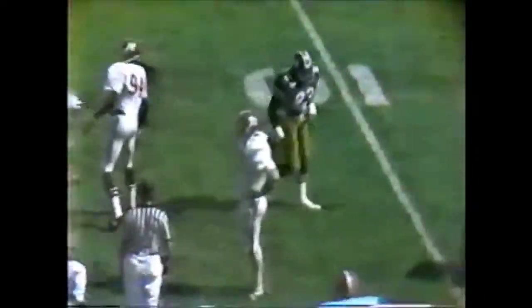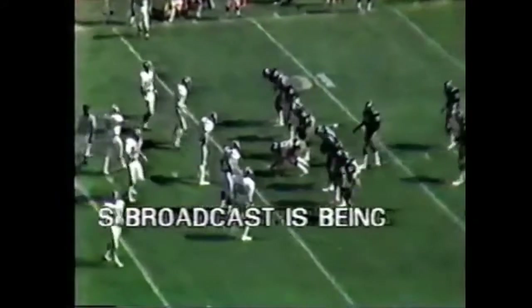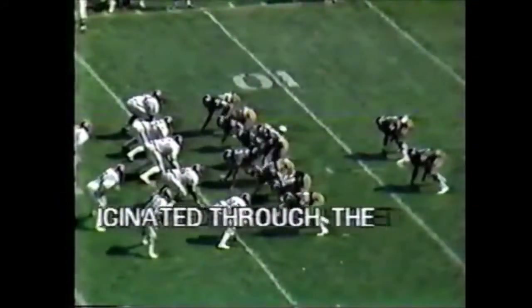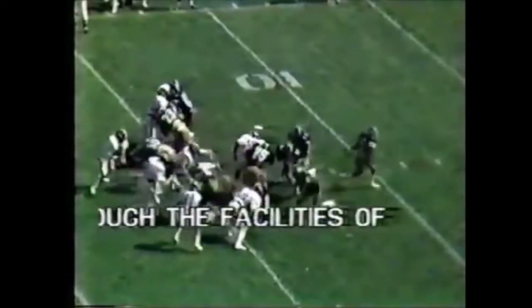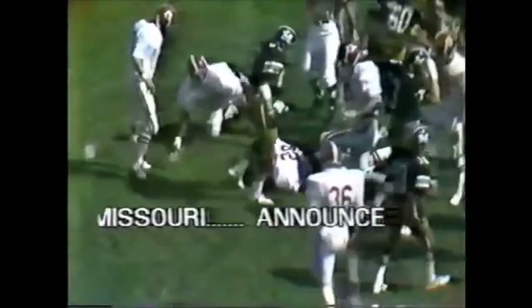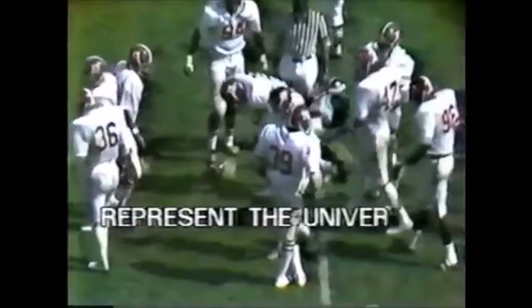Second down and three as the clock continues to run. Leo Lewis splits out to the left side, everybody else is in tight. Second down and three. The give straight up the middle. Great move and across the 30-yard line — Earl Gant continues to pile, he got 16 yards on that play.